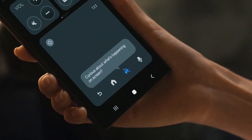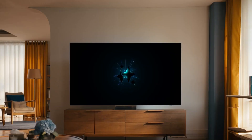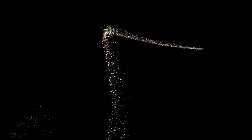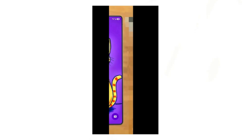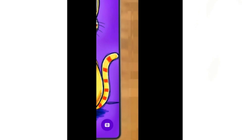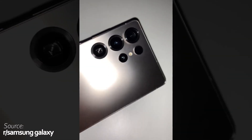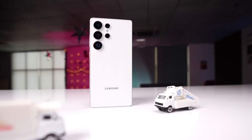Whether you're hyped about snagging massive discounts or curious about how AI will transform your Galaxy experience, this Unpacked event is shaping up to be unforgettable. We finally have our first real glimpse of the Samsung Galaxy S25 Ultra. With its fresh design and impressive upgrades, this phone is shaping up to redefine the flagship market. Over the past few months, numerous Galaxy S25 Ultra leaks have given us a clear idea of what to expect, and now a new image has surfaced to confirm it all.